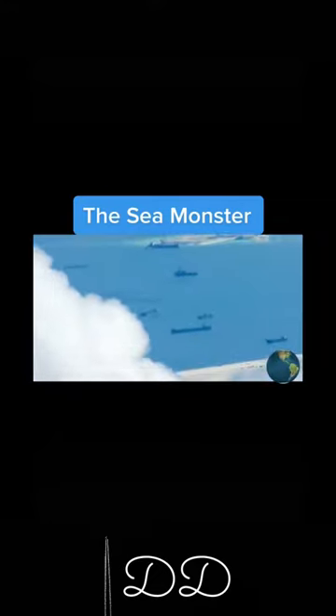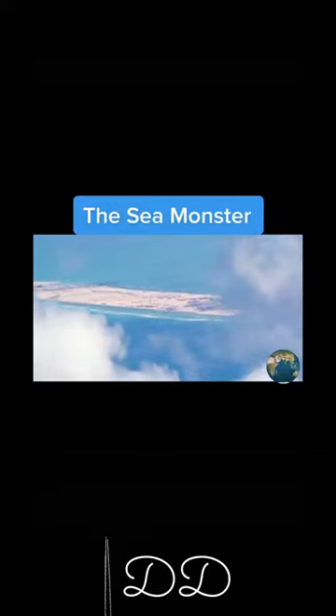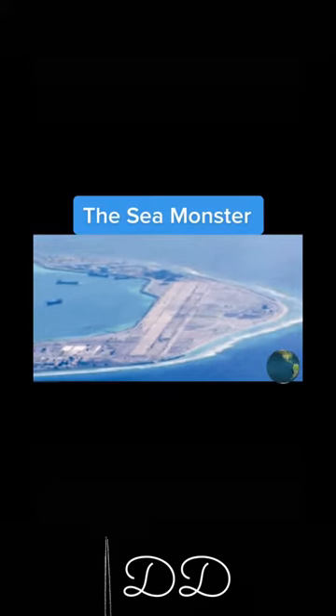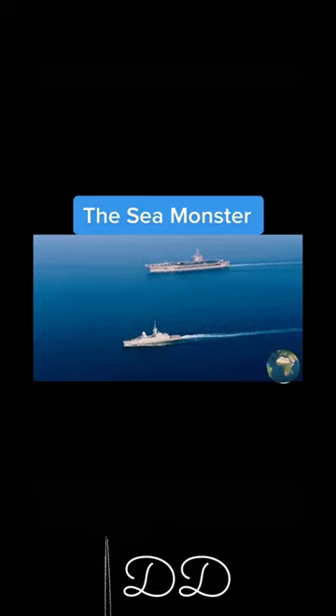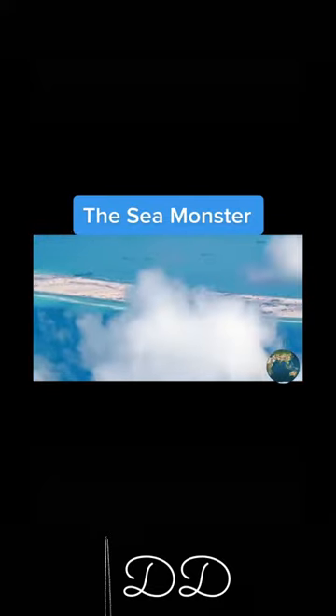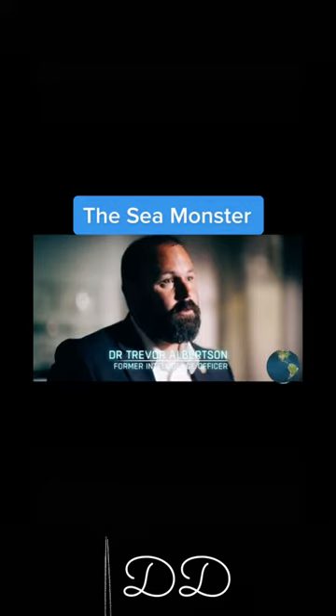Over the last few years, China has claimed several reefs and atolls, built and expanded islands, and established several military bases — they're there to say that these are ours and we're going to defend them if we want to. The U.S. has responded by increasing its naval presence in the area. There could be as many as seven new military bases, and in some analysts' minds, this is putting us on a collision course with China.